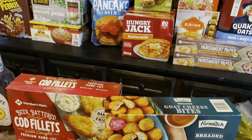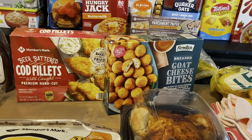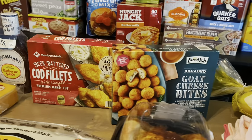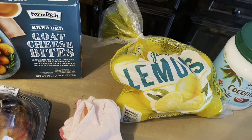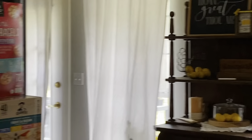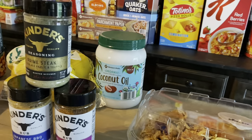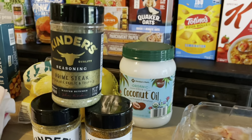If you've had the goat cheese bites and they're good, let me know in the comments. I'll definitely report back — if they're good, I'll be buying them again. I got my bag of lemons because summer is for lemons around here. I decorate my house in lemons for summer, so I had to have a fresh bag to throw in our tea and water. I also got a big thing of coconut oil — we're going to try oil pulling on our teeth to see if it improves our oral health.